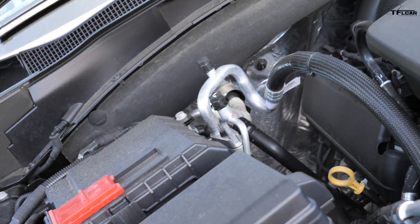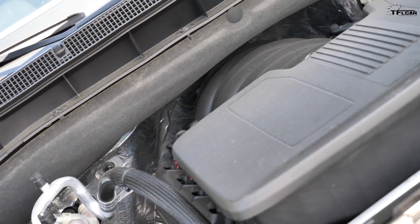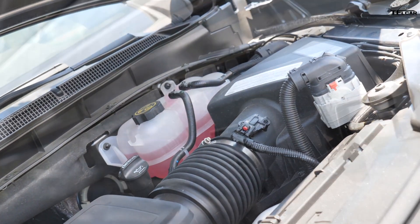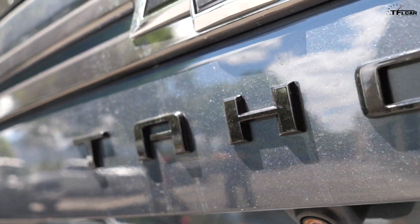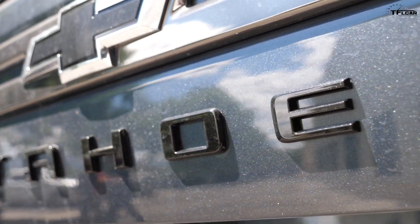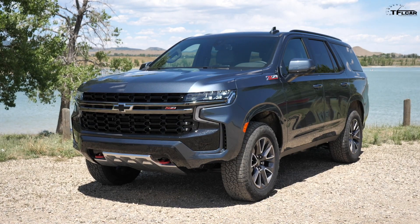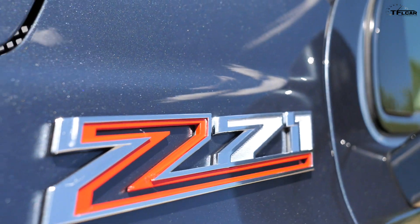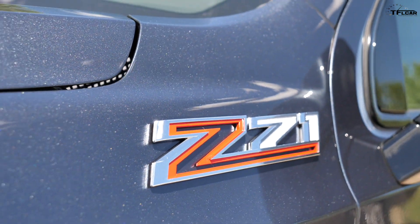Under the hood of this Tahoe you'll find a naturally aspirated, old-school V8 — 5.3 liters, about 355 horsepower. I can't tell you how it drives because driving impressions are still embargoed on this full-size SUV. But stay tuned to TFL Truck and TFL Off-Road — we have a towing test of the Suburban coming, off-roading videos with this Tahoe, and a drag race on TFL Car comparing the Tahoe and the new Suburban with the bigger 6.2-liter.